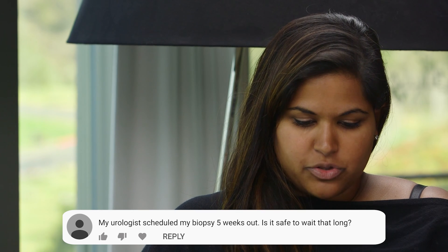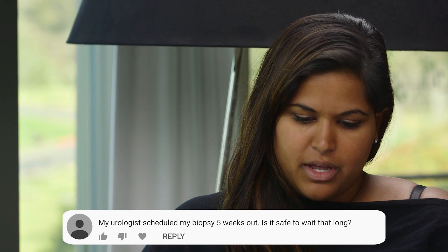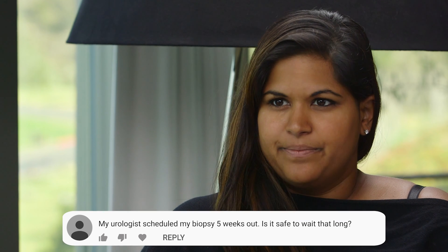This next question comes from a patient whose urologist scheduled their biopsy five weeks out, and they would like to know if this is a safe amount of time to wait. People get very anxious when they hear the word cancer, but I want to stress how different prostate cancer is from other scary cancers like lung cancer and pancreatic cancer, where five weeks could make a difference. It will not make a difference for prostate cancer patients in terms of cure rates and long-term outcomes.